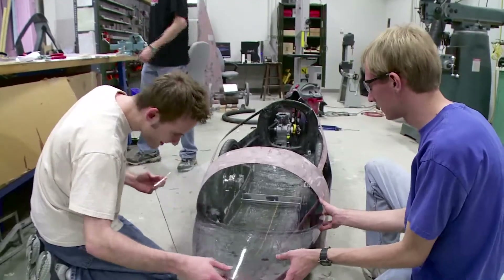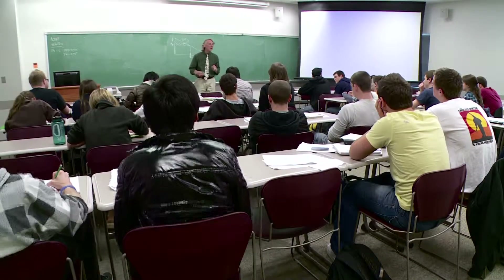Penn State Behrend is a great place to study because we offer over 30 baccalaureate and master's degree programs. We're a residential campus, and we have a great reputation for engineering — our graduates are highly sought after.